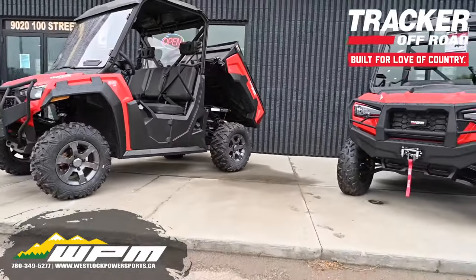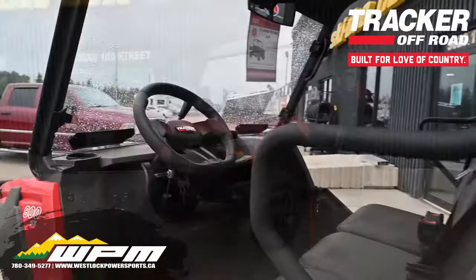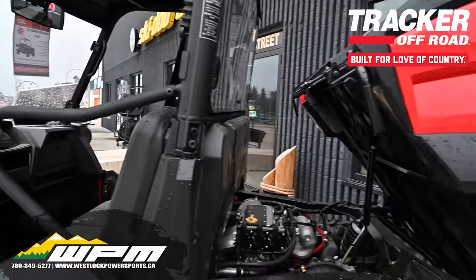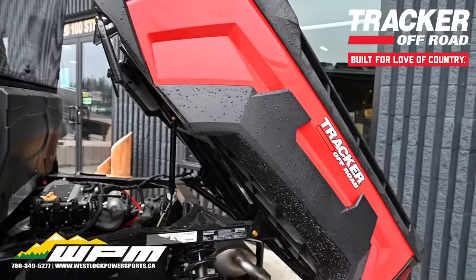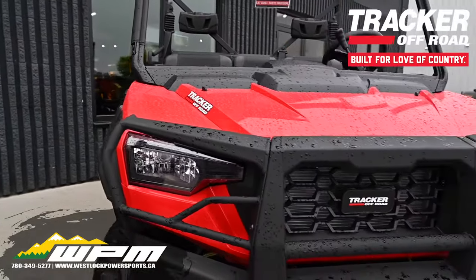With a rugged and durable design paired with a 50 horsepower motor, these side-by-sides are engineered to get the job done. 2,000 pound towing capacity, 1,000 pound hauling capacity — there really isn't anything these can't handle.